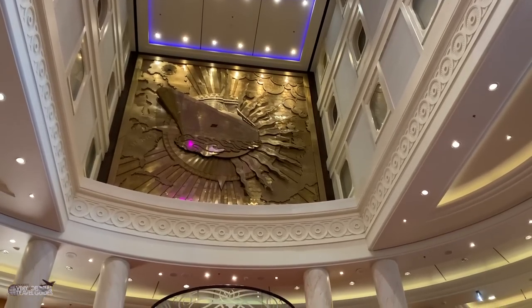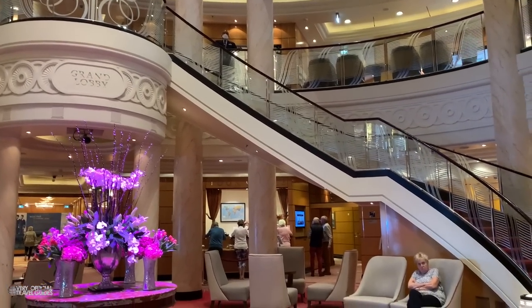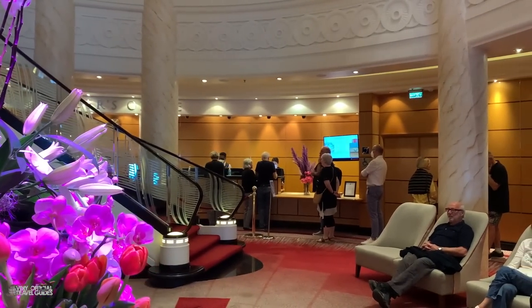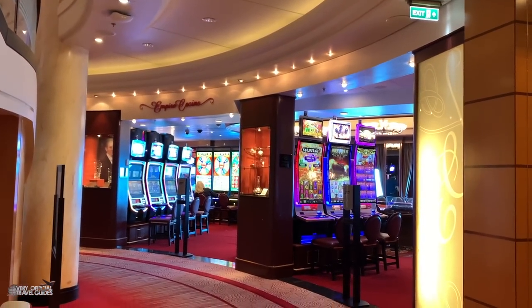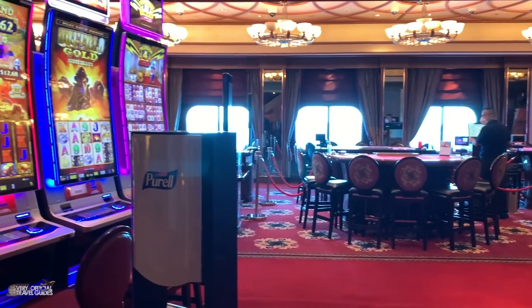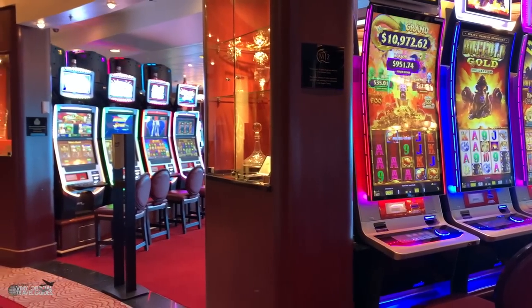Here we are in the gorgeous grand lobby. Imagine walking down this staircase in your ball gown or your tuxedo — that's what the Cunard experience is about. On one side is the front desk, with quite a line of people today since it's the last day of the cruise for pretty much everybody on board. Opposite the front desk is a small casino. All the NCL and Royal Caribbean ships have a much larger casino, but Disney ships — which are very similar in design and style to the Queen Mary 2 — have no casino at all.